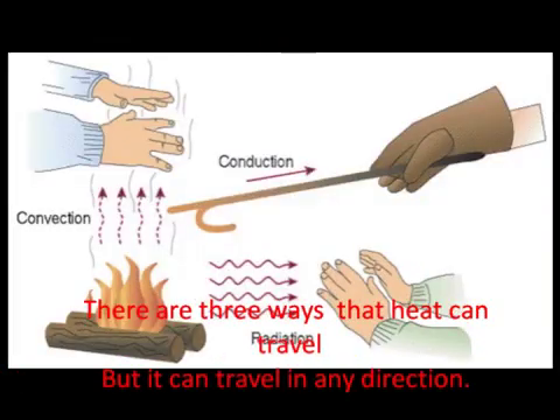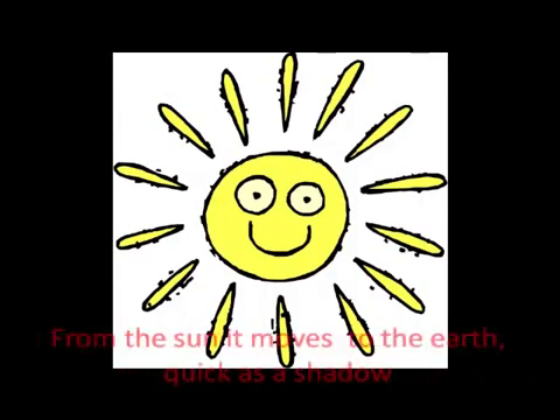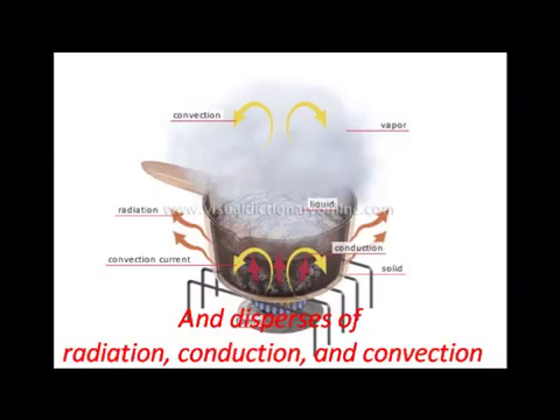There are three ways that heat can travel, but it could travel in any direction. From the sun it moves to the earth quick as a shadow, and disperses radiation, conduction and convection.